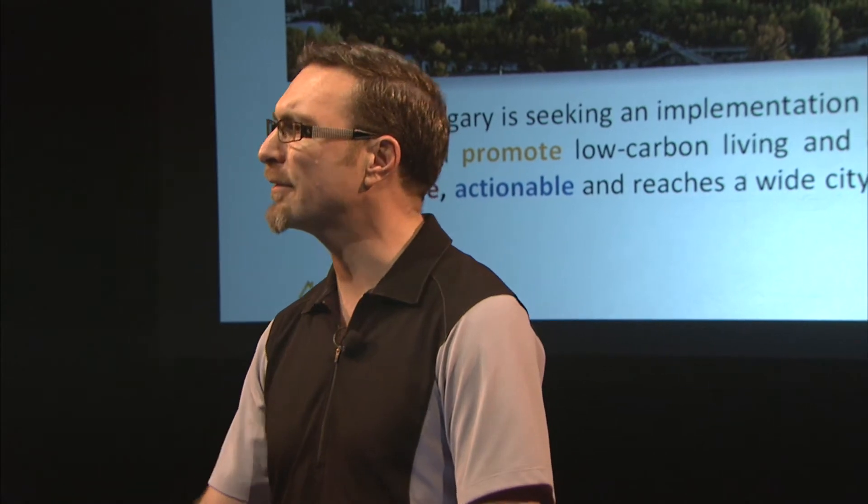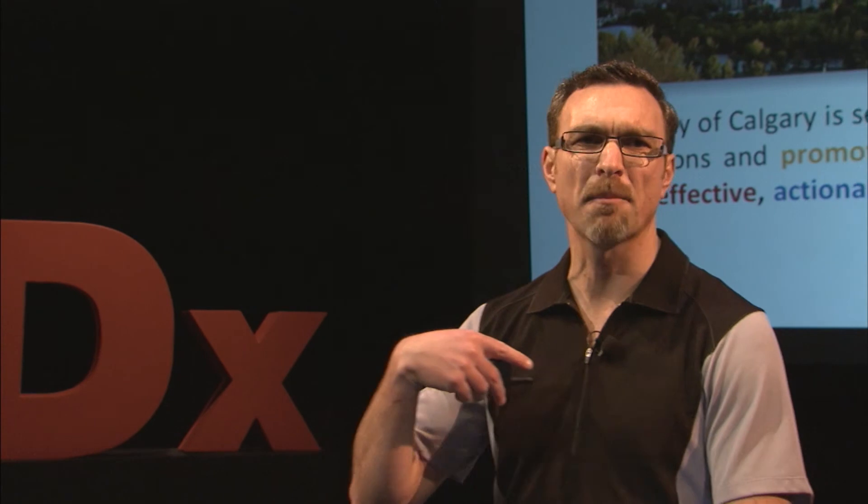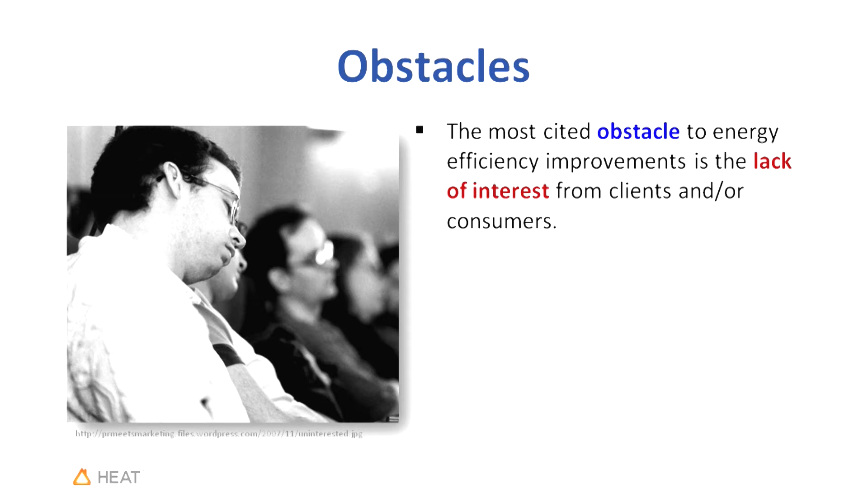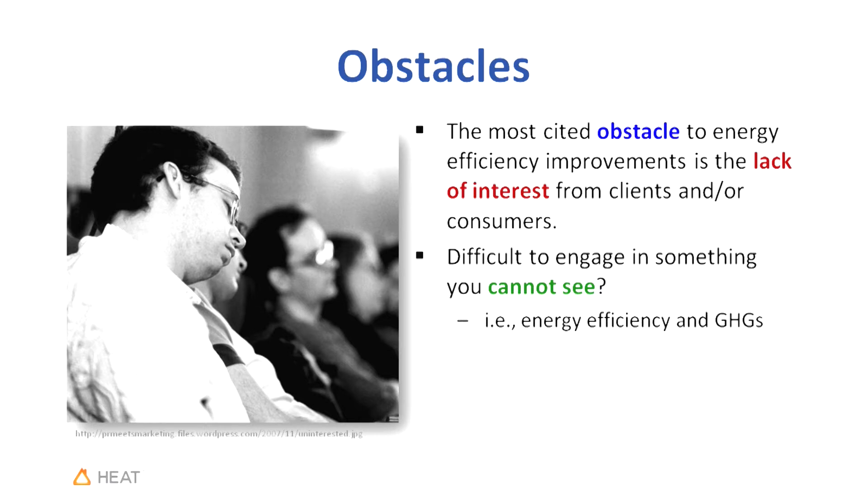The city is a complex system composed of individual parts — that's us. Why do I care about my city or my community? All I care about is myself. The biggest obstacle in the way of energy efficiency is a lack of interest from consumers. How do you engage in something that you cannot see? Who's seen greenhouse gases lately? Who's seen energy efficiency? We know what energy efficiency is, but what does it look like? Where is it located?